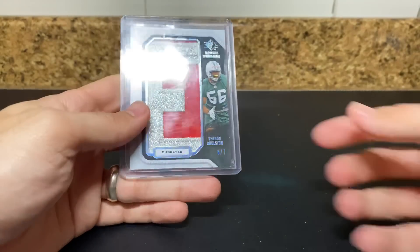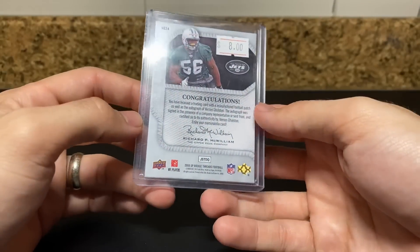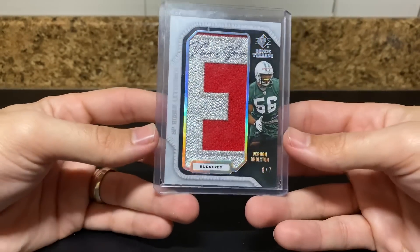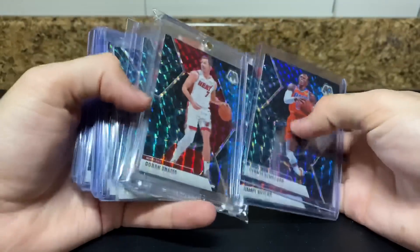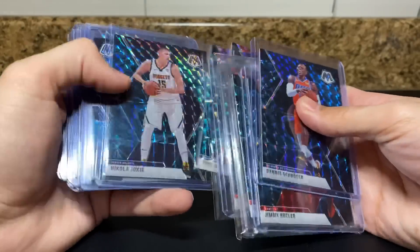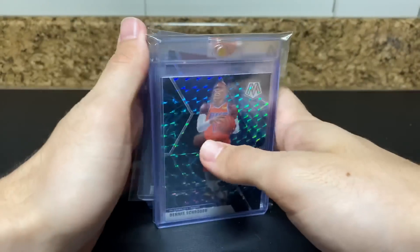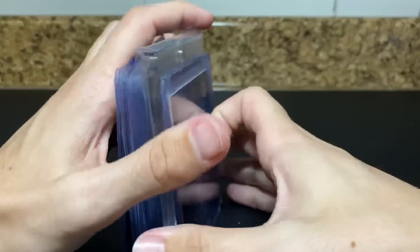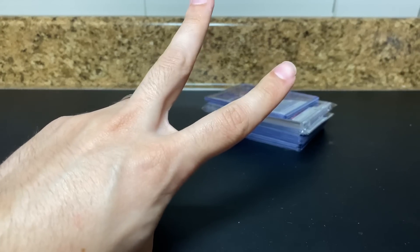Definitely going to check on some mail, because I know there's some big things I purchased recently that are like a week, two weeks old. But yeah, that's all of it for now. If you see any of these, feel free to let me know. I'm going to try to go for all 300 Mosaic Genesis parallels. We'll see how it goes, but I'm excited for the journey. See you guys in the next video. Peace.